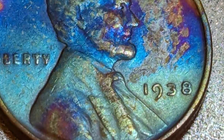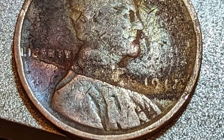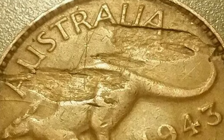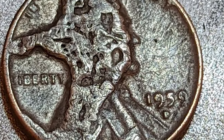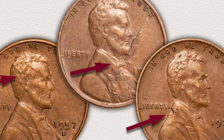Now, let's talk about the lamination flaw. Unlike the other errors, lamination flaws occur when layers of a coin's metal peel away, creating a distinctive pattern on its surface. This can happen due to impurities or inconsistencies in the metal, leading to a separation between layers. These errors are often highly valued by collectors for their visual appeal and rarity. The more pronounced the lamination flaw, the higher the demand and subsequently the higher the value.